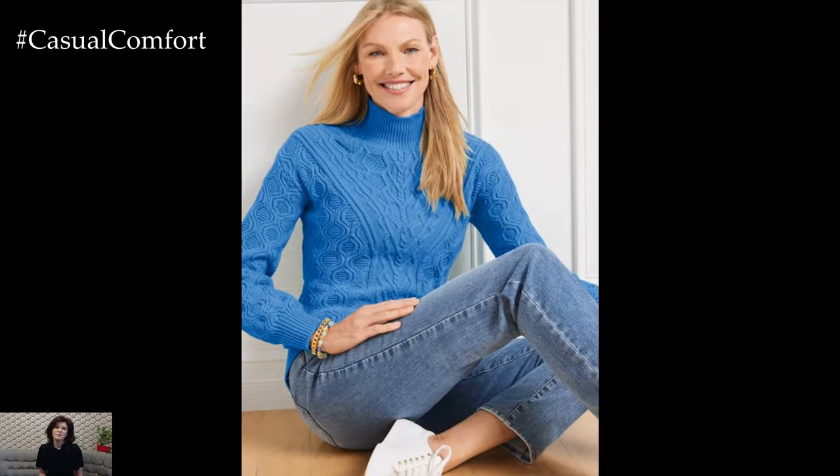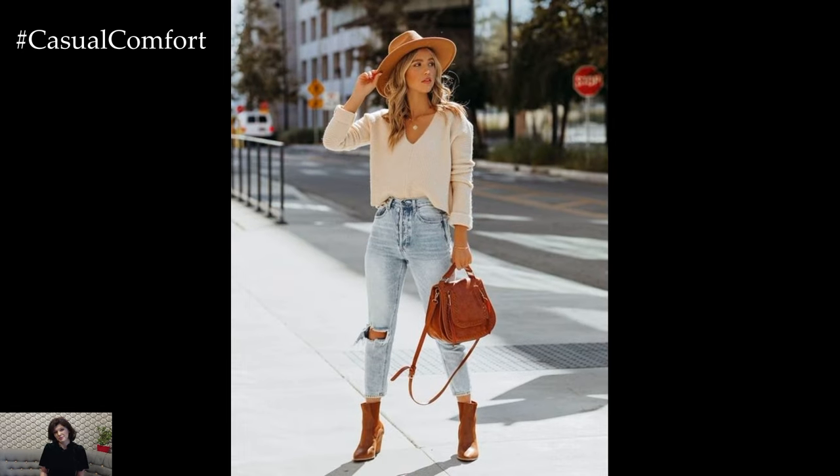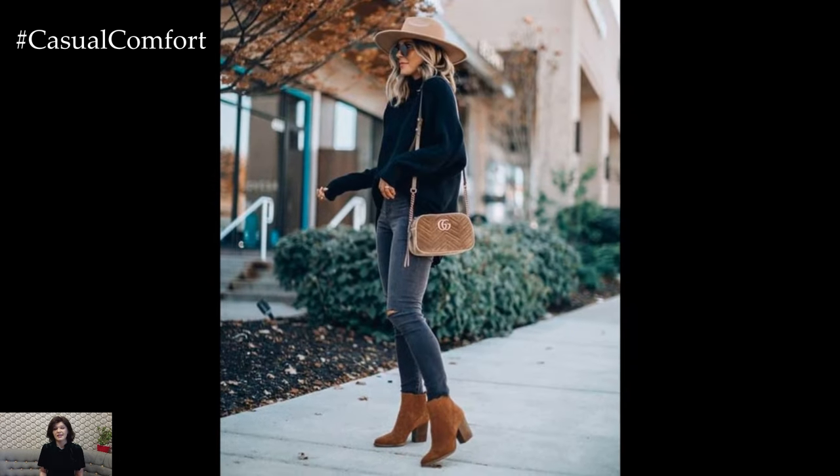For a laid-back brunch with friends, opt for a cozy yet stylish look that blends comfort with chic. A chunky knit sweater paired with high-waisted jeans and ankle boots is a classic choice. Add a plaid scarf for a pop of pattern and warmth. Complete the outfit with a cross-body bag and minimal jewelry. This look is perfect for enjoying a relaxed morning out while staying warm and fashionable.